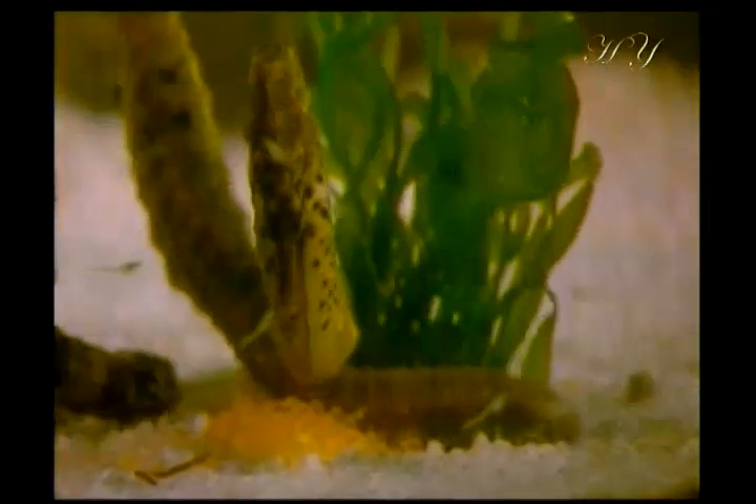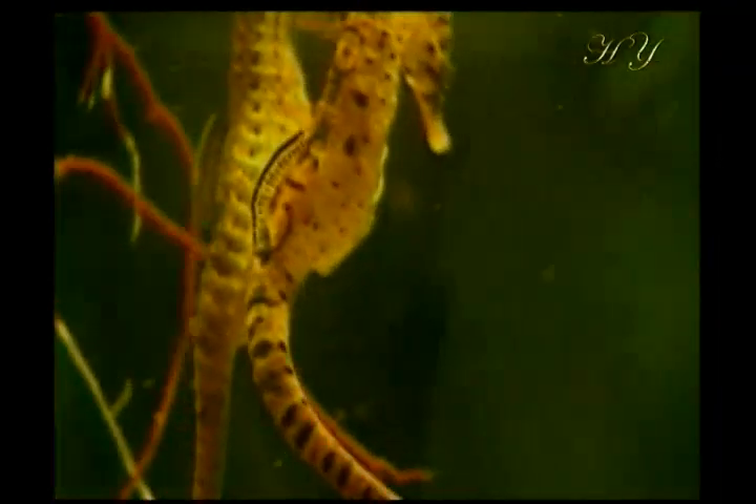The head of the seahorse is set at a right angle to its body. Seahorses swim with their bodies straight up and they can bend their heads up and down, but they cannot turn their heads from side to side.